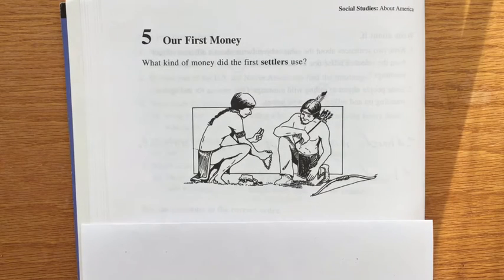Dictation for number five, our first money. What kind of money did the first settlers use?